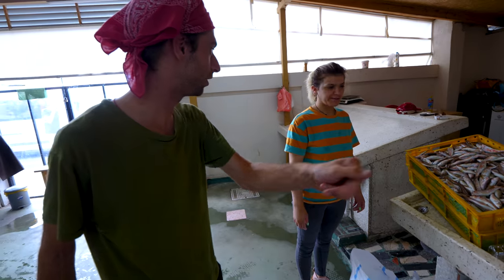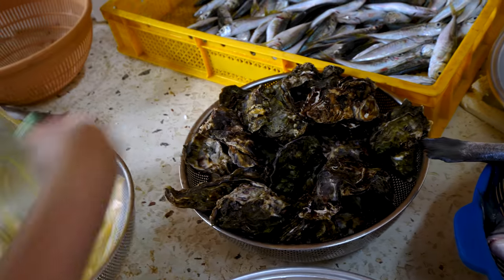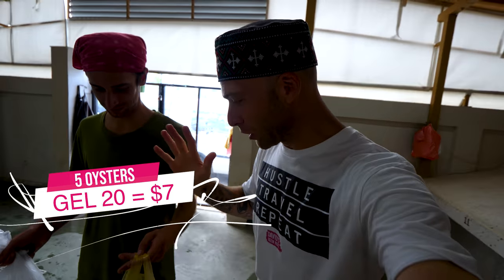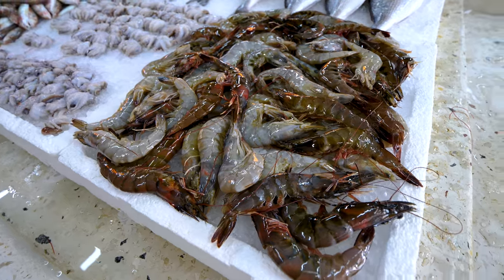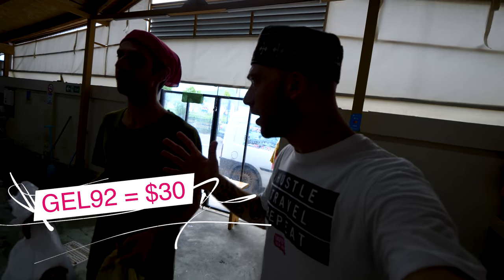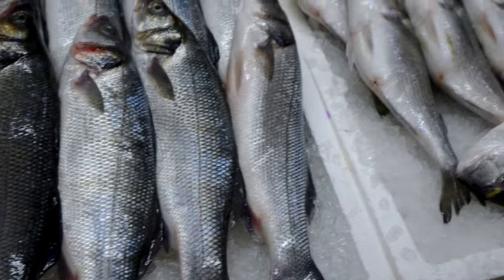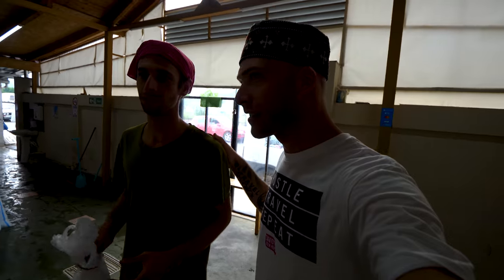Oysters — how much are oysters? We spent another 20 lari for five oysters. So we've got five oysters, three shrimp, five small octopus, and a big salmon. We've roughly spent 92 lari, which is about 30 US dollars. This is a bargain — we're eating super fresh seafood from the Black Sea. I'm excited.